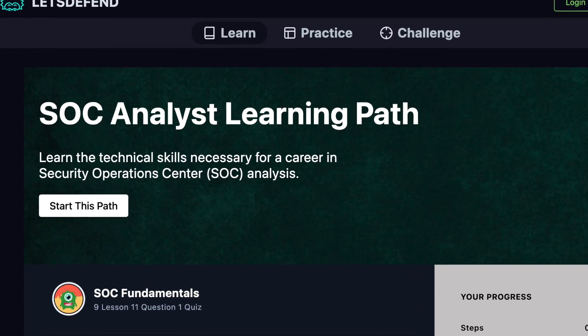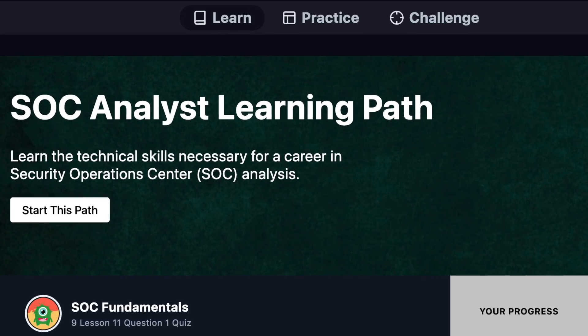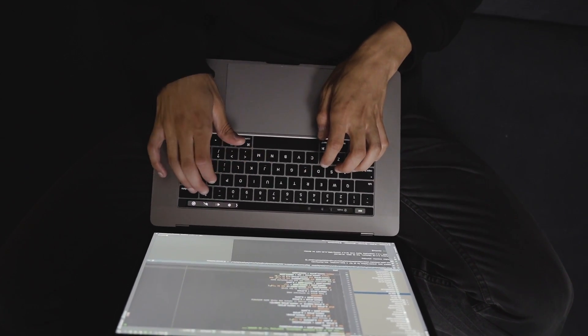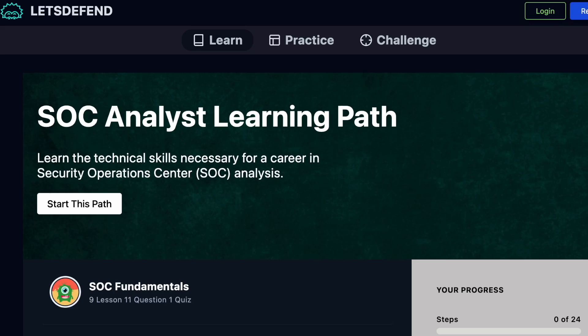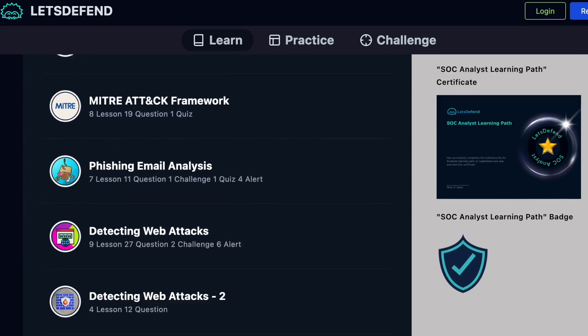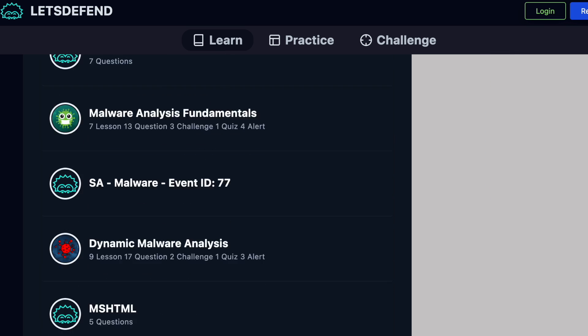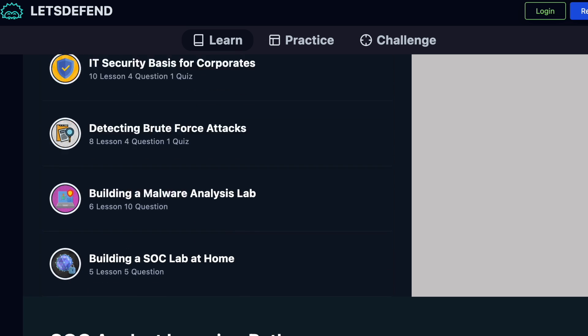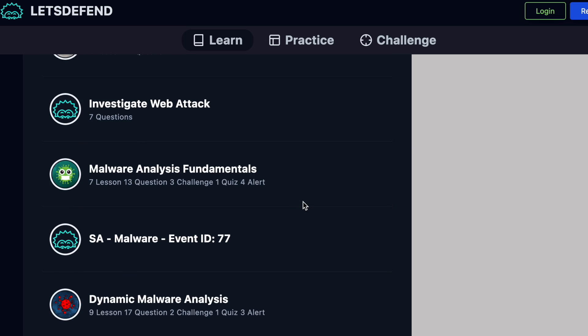Number four on this list is the LetsDefend.io SOC Analyst learning path. LetsDefend.io is probably one of the most popular defensive security learning platforms out there. What I like about their program is that they cover foundational knowledge but also cover hands-on practice, similar to the HackTheBox Certified Defensive Security Analyst certificate.